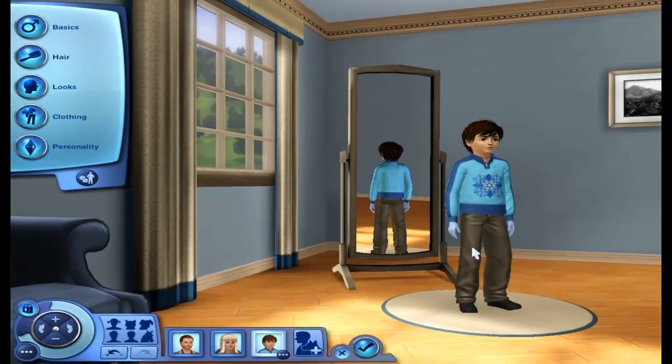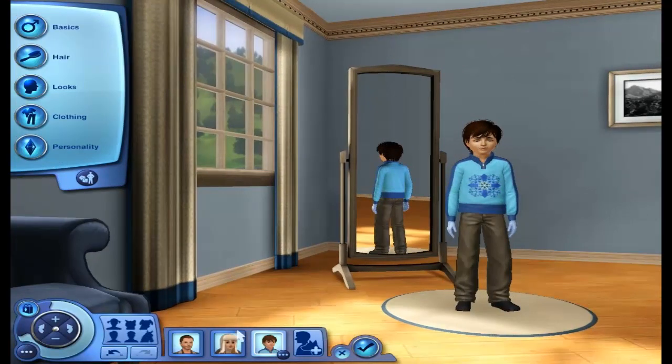I hope you guys really enjoy these sims and this upcoming Let's Play, because I'm very excited to get started on it. I hope you guys are excited too. I will see you guys in the next part. Bye, you guys.